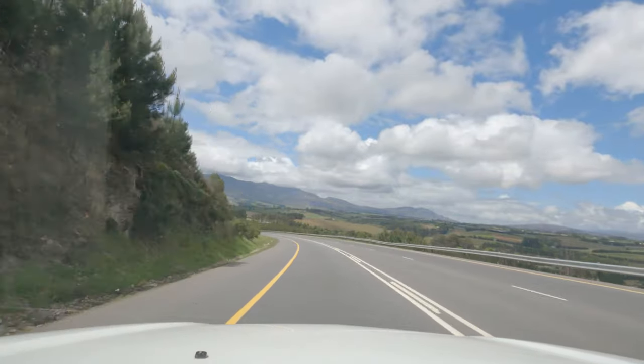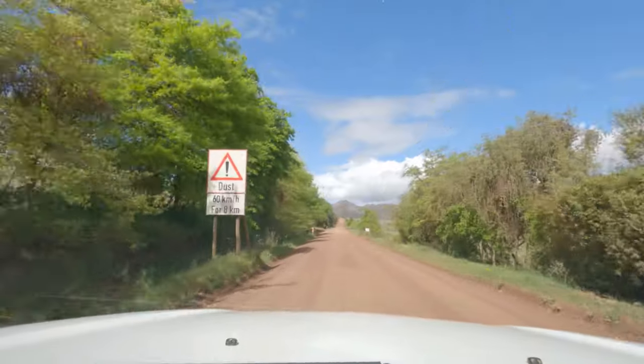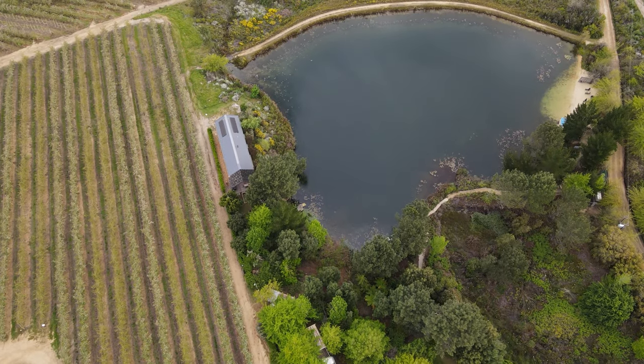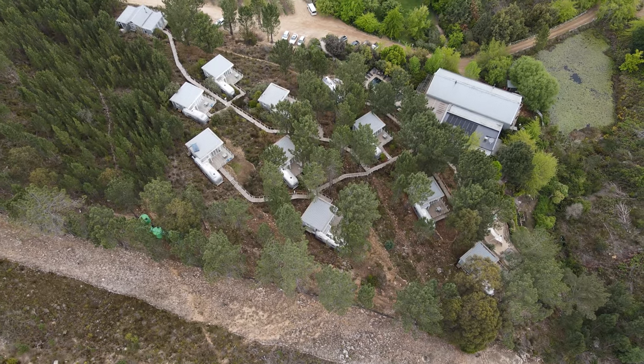Hidden in the Elgin Valley is a little breakaway spot called Old Mac Daddy, surrounded by pristine agricultural land. We have been eyeing this place out for a long time, but with it being sold as a boutique style breakaway it comes at a premium. Recently they ran a special that we grabbed quickly and managed to have a quick breakaway for one night.